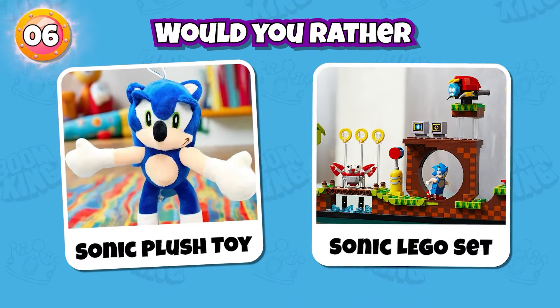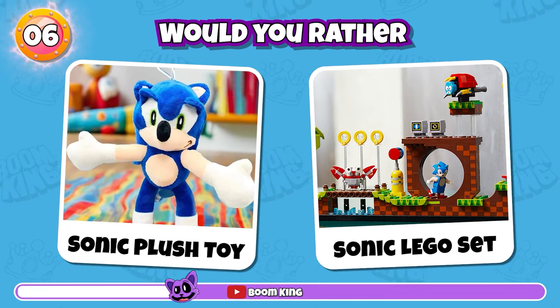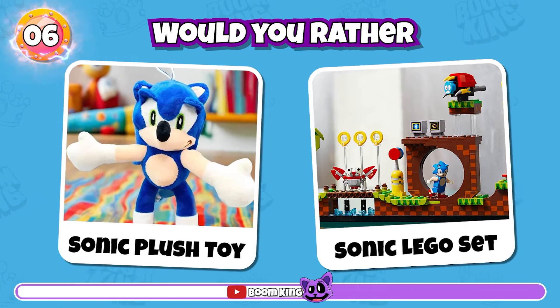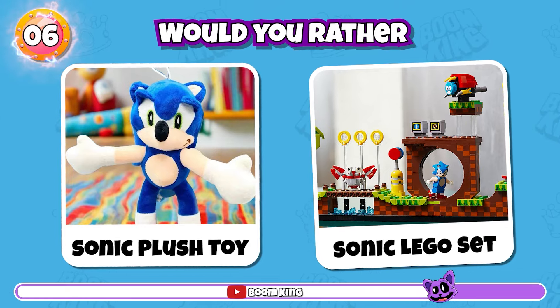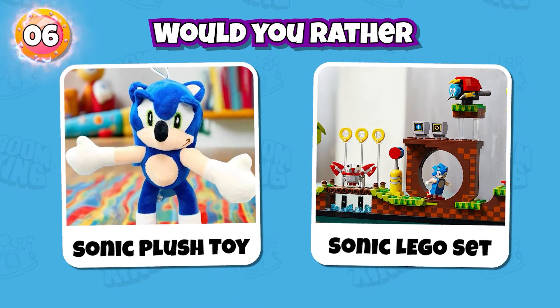Round 6: Would You Rather? Sonic Plush Toy or Sonic Lego Set? Please comment below about your choice.